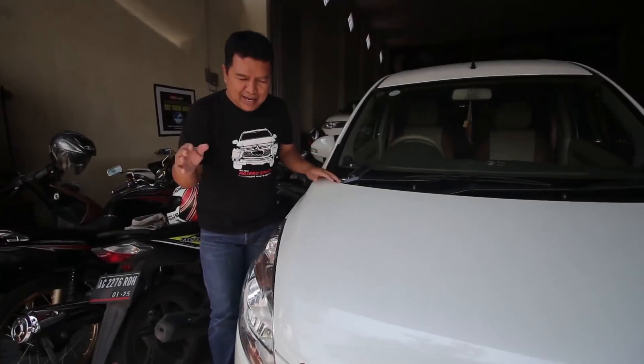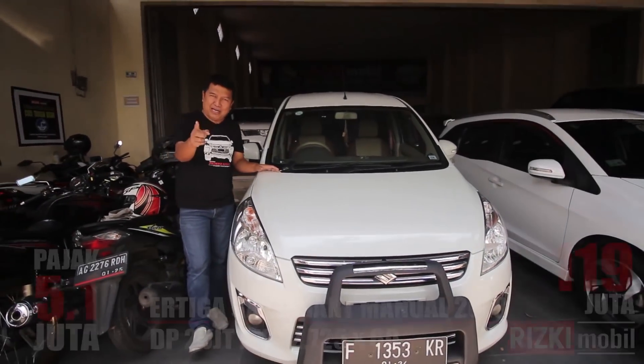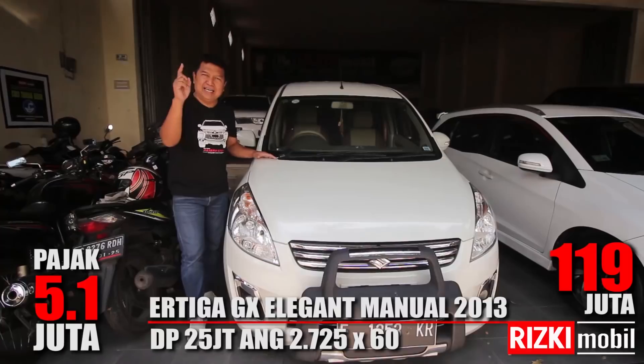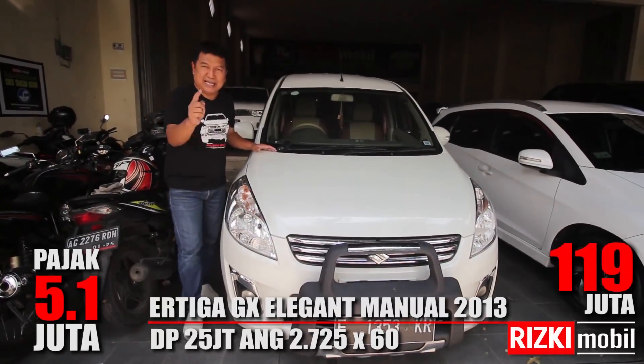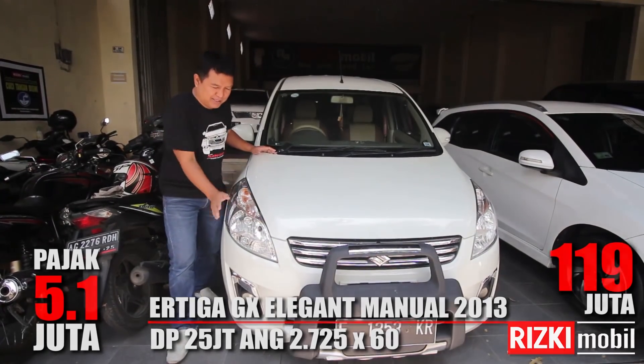Harganya berapa, Pak? Untuk R3 GEX Elkan 2013 pemakaian 2014 ini, harganya Rp119 juta. Masih bisa nego, sahabat Rizki Mobil. Buruan!